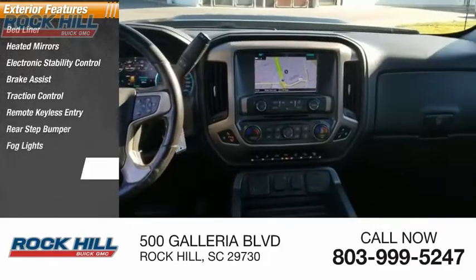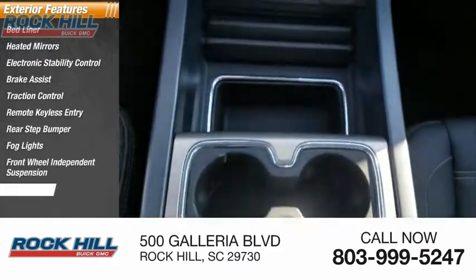Rear step bumper, fog lights, front wheel independent suspension, 4-wheel disc brakes.